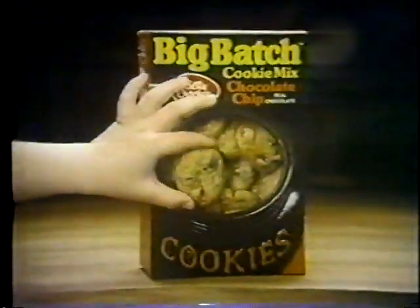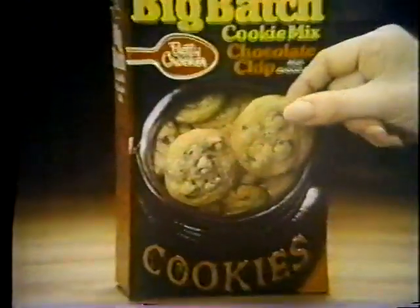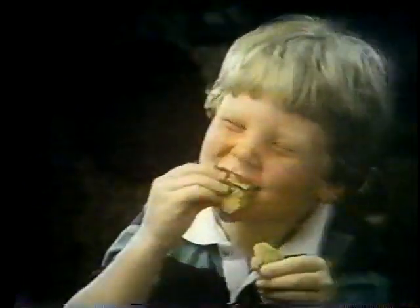Homemade cookies and plenty of them. That's Big Batch. They're the cookies we make the way you make them from scratch, with lots of real chocolate chips. Warm, fresh and chewy like cookies from scratch.